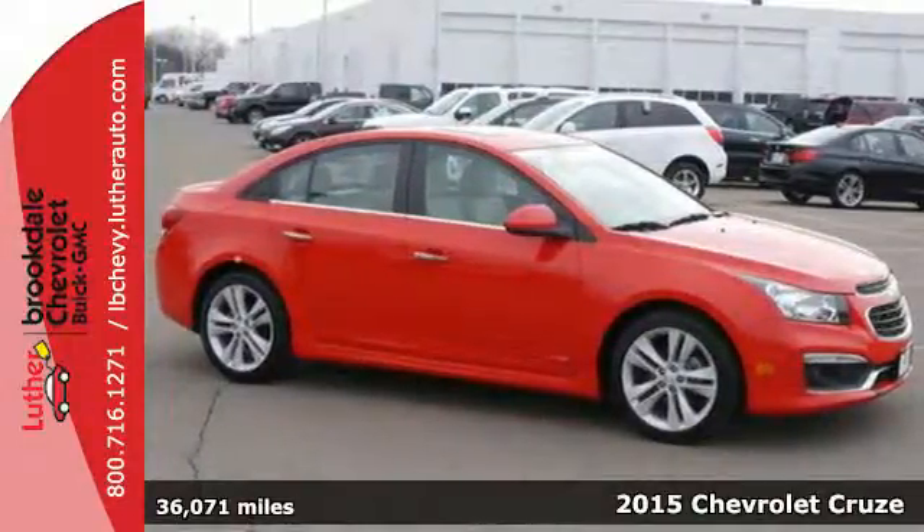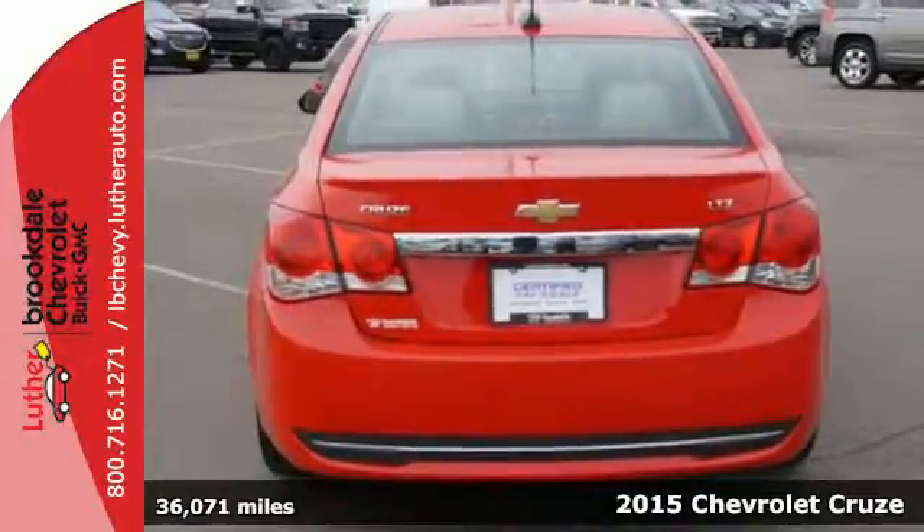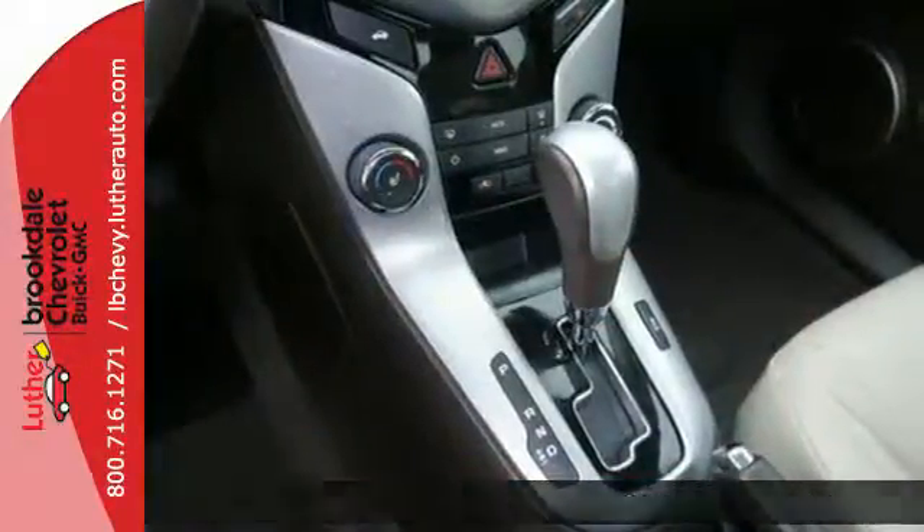It's a 2015 Chevrolet Cruze LTZ. It inspires you to go beyond the everyday drive. Everything about this car is anything but ordinary.